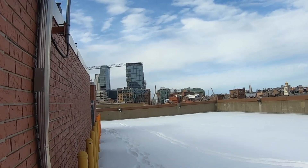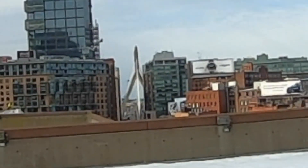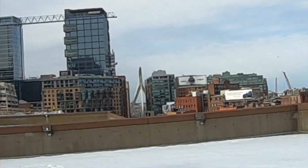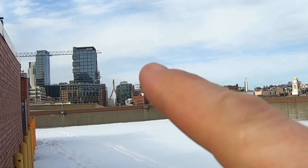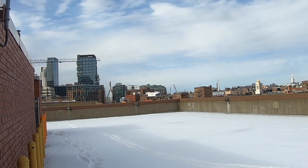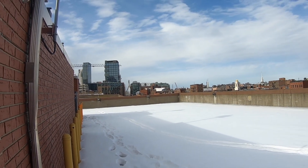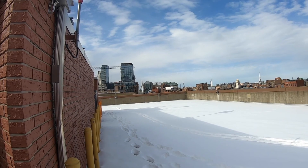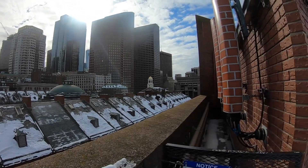That's a cool view — you can see the Zakim Bridge. I'll zoom in on that right now. And there are some cranes over here, and that's the construction for the North Washington Street Bridge. All right, let's head over there.